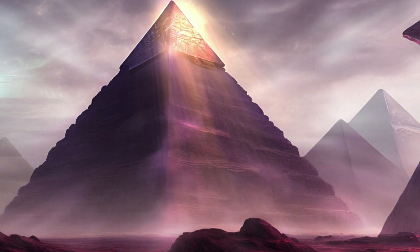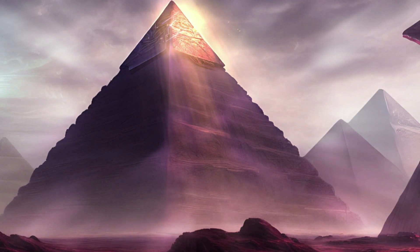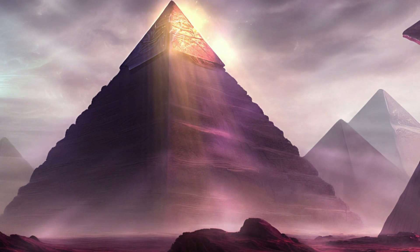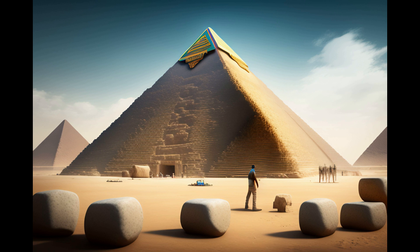The Great Pyramid of Cheops, also known as the Great Pyramid of Giza, is one of the most famous and impressive structures of ancient Egypt. It was built as a tomb for the pharaoh Khufu during the Fourth Dynasty of the Old Kingdom, approximately 4,500 years ago.